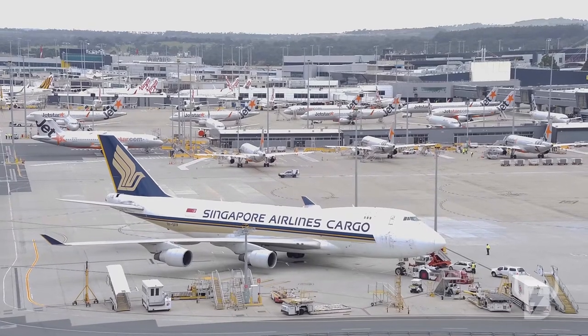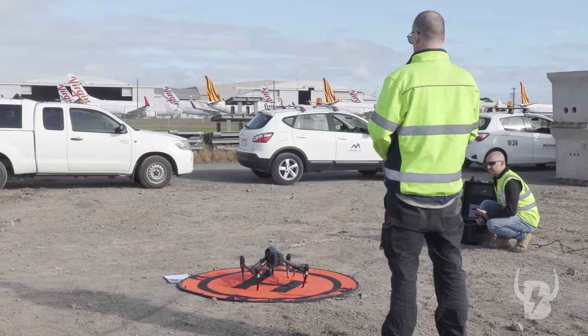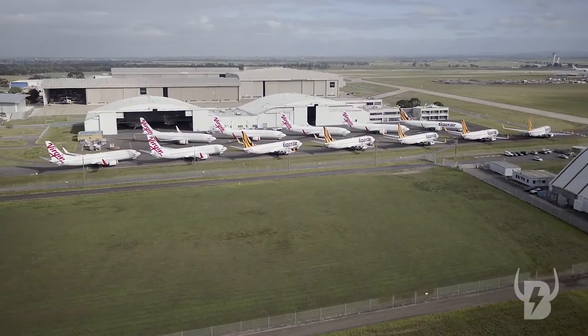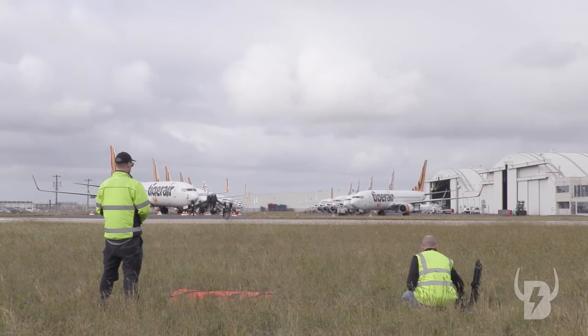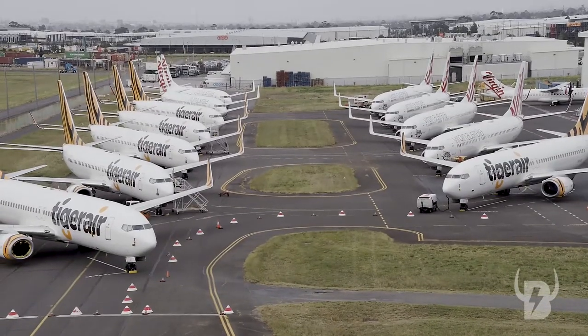We've been operating a tethered drone system in order to deliver video and stills for Melbourne Airport's Zulu project and the airport in general. We're flying in four locations, documenting the progress of recent upgrades, current construction works, and the many planes parked around the airport due to the current restrictions on travel due to COVID-19.